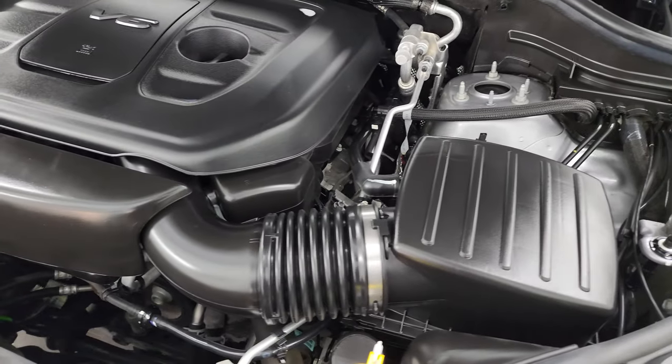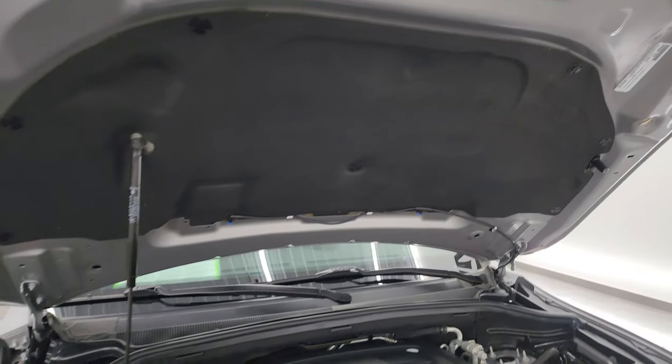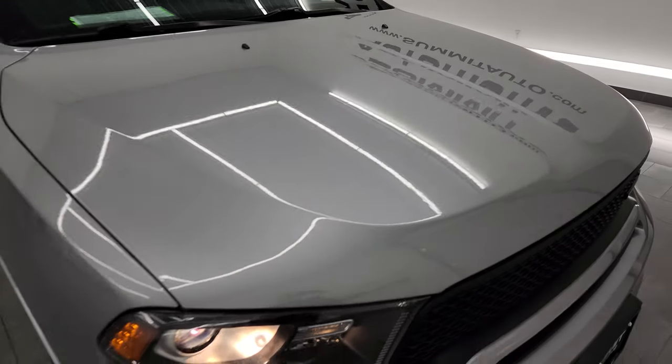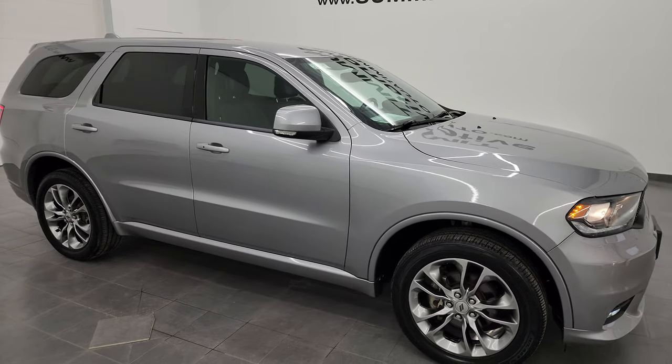Once again, this Durango has been fully safetied and inspected by our service shop. It has a fresh oil and filter change, all the fluids have been checked and topped off. There is the emissions sticker. The shock is doing a nice job holding that hood up, and this Durango is 100% ready to go. I would highly recommend this Durango from a quality and condition standpoint.